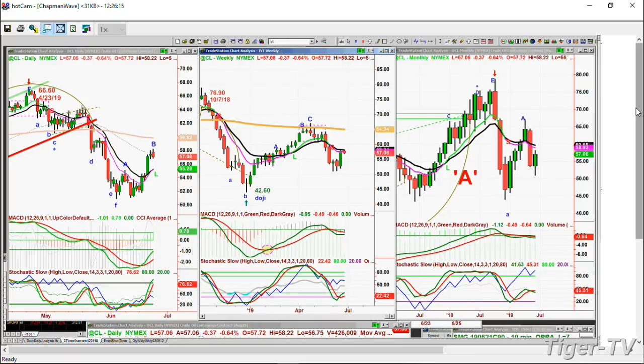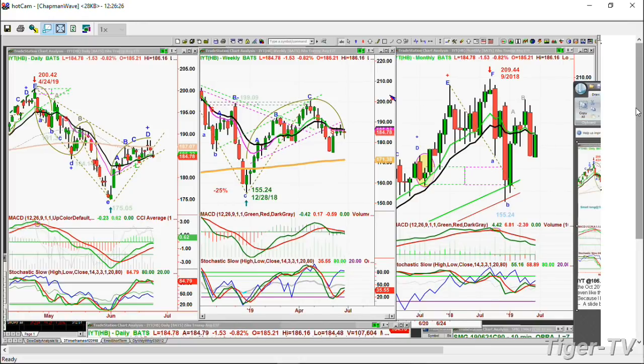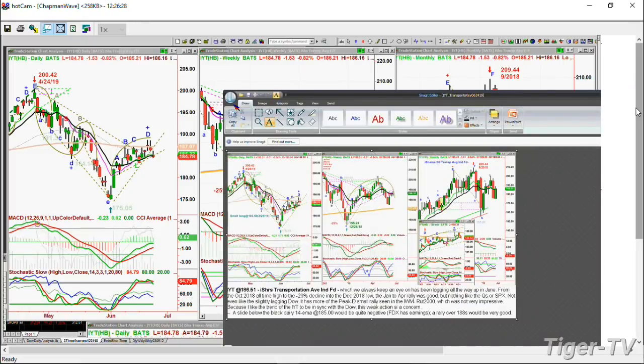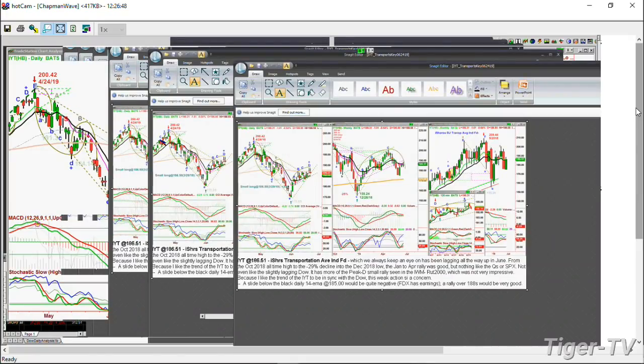There were a lot of questions about the IYT since I showed it in my newsletter over the weekend. The IYT had made a leg D and a possible peak D in the daily - but a very tiny, quick A, B, C, D - way below the highs made just at the 200 level back in April. It could actually start to pull back. Here is the IYT transports - peak D pulls back today.